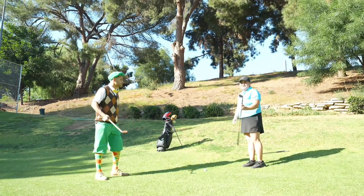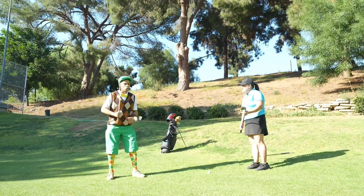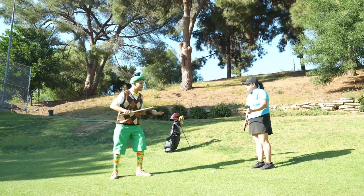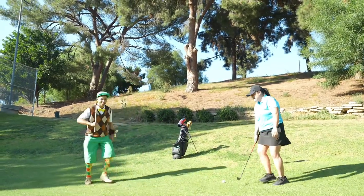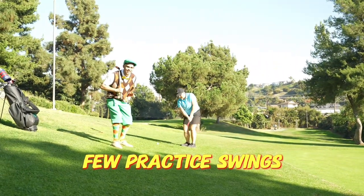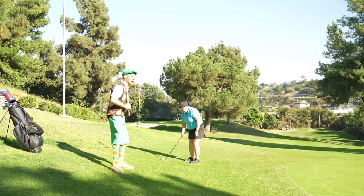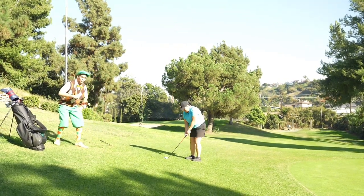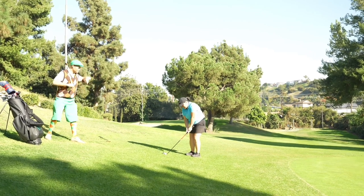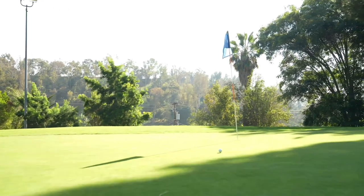So what do we do? We're going to use the wedge. So we use the wedge when we're on the fringe. All right, can you show me how? I can. Let's see how. A few practice swings to get ready. I'm ready, Eddie. All right, let me pay attention so I can see how to do it correctly. Whoa!